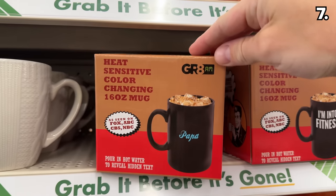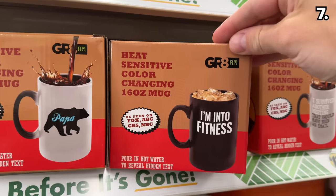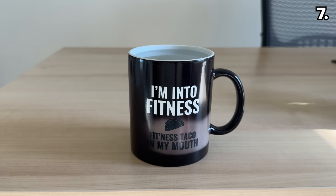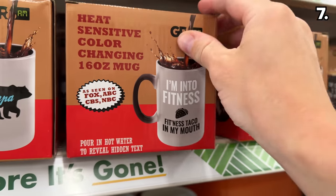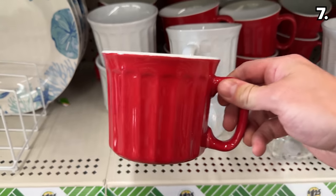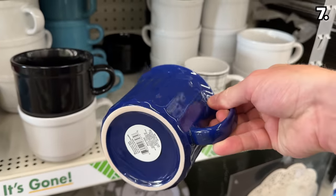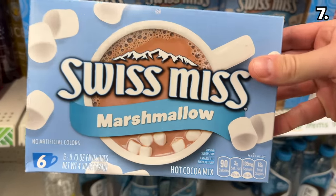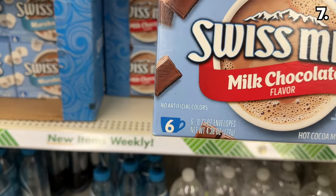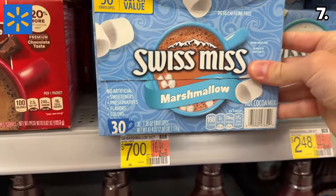Color-changing heat-sensitive mugs make a fun gift — when you pour hot water in, a new design is revealed, like one that proclaims 'I'm into fitness,' which becomes 'I'm into fitting these tacos into my mouth,' with other dad jokes on par or slightly worse than mine. New soup mugs hefty enough to accommodate your cozy favorites have beautiful colors. Swiss Miss hot chocolate, including marshmallow and milk chocolate flavors, has returned to Dollar Tree where it's actually cheaper to buy than from Walmart.